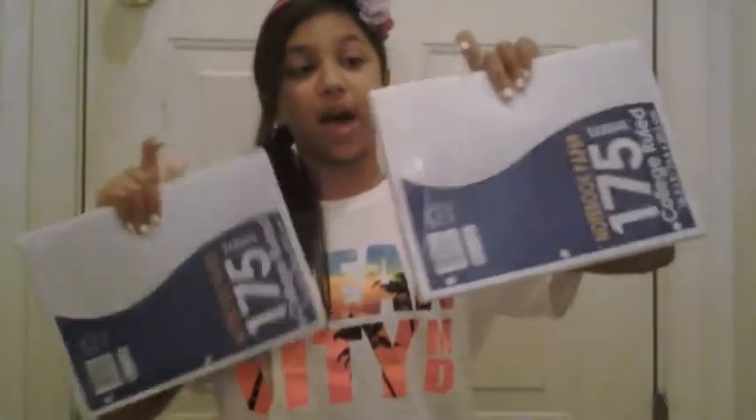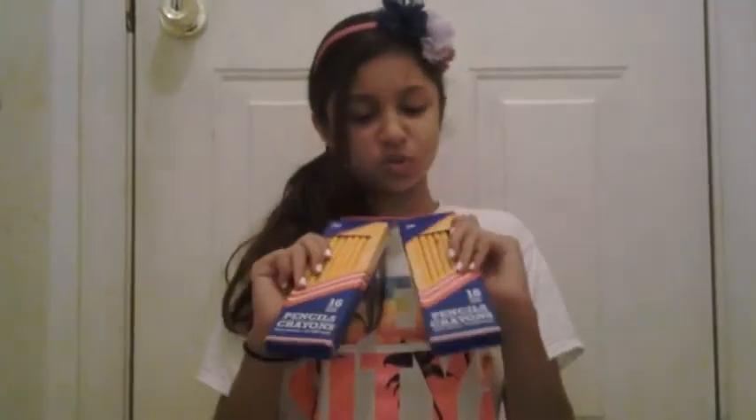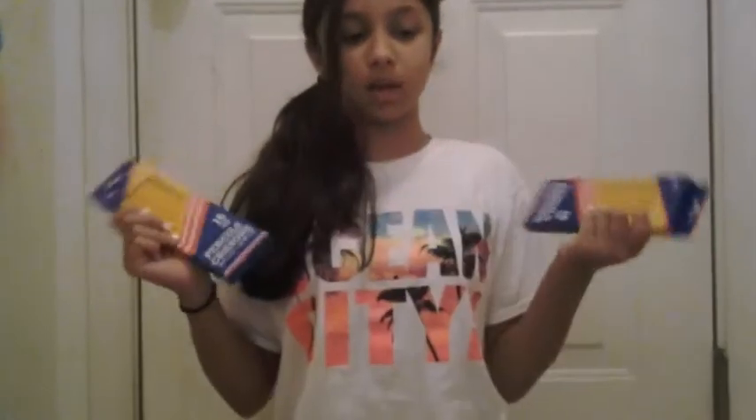So now I got this notebook paper, college ruled, 175 sheets. They recommended 24 packs on the list — no thank you, I just got two packs with 175 sheets each. I also got normal wooden pencils because some teachers might not accept mechanical pencils and they won't last all year, so I got two packs.